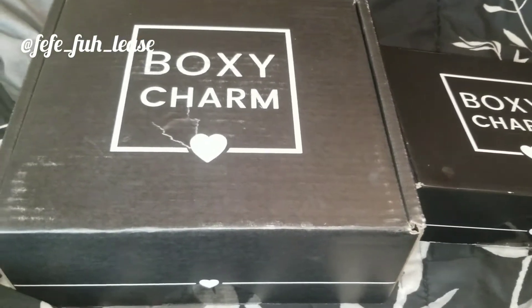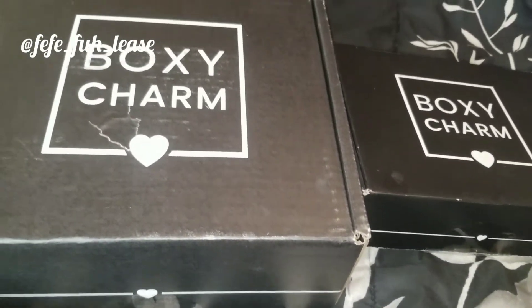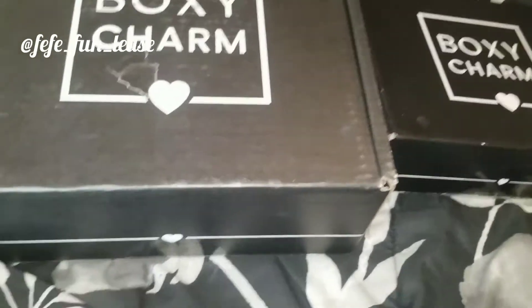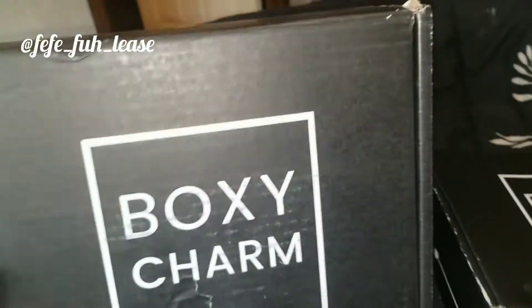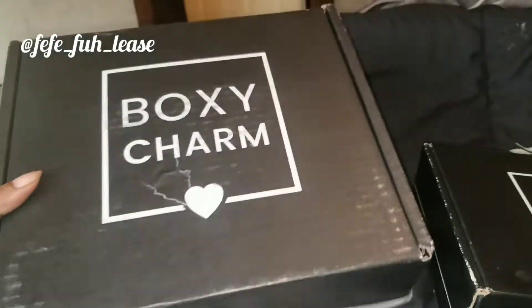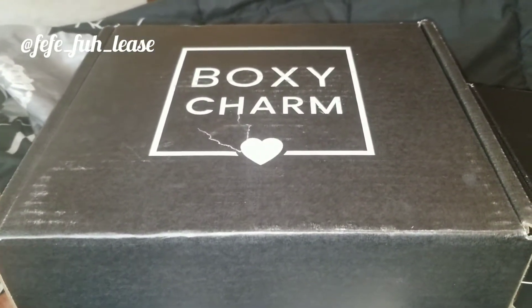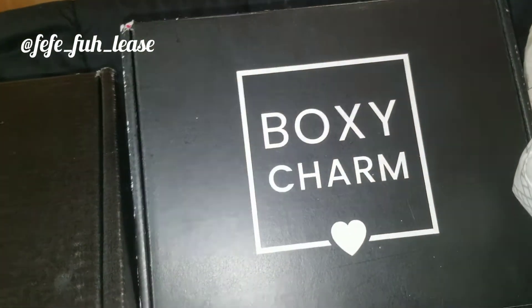Hi guys, welcome back to my channel. Today I wanted to do a review on my BoxyCharm from June — I know it's July, but we're gonna do it anyway. I upgraded to the deluxe box, which is this one right here. As you can see, it's considerably bigger. The deluxe box is $35, and this other one is the regular $25 box from BoxyCharm.